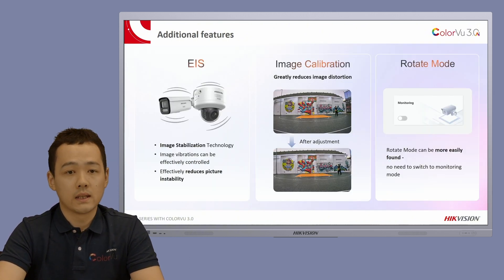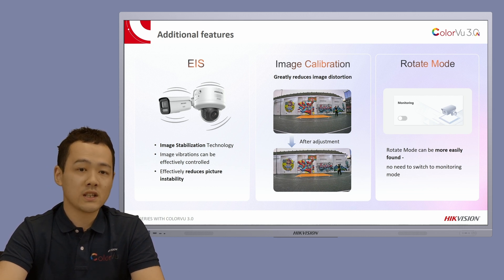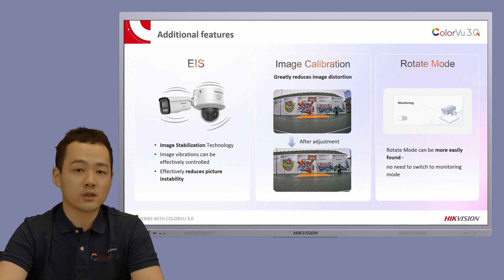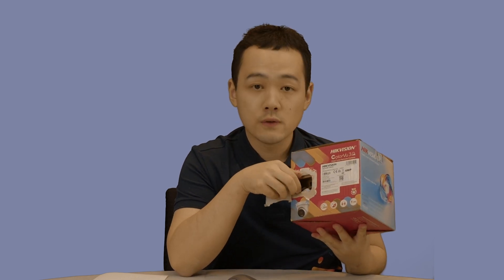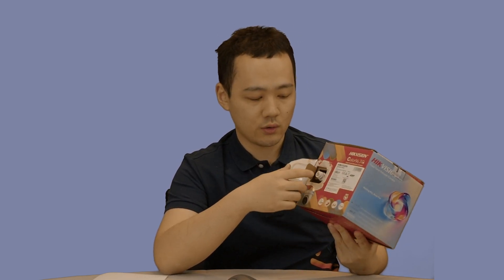Some other advancements include: EIS technology improves image stabilization, image correction helps fix image distortion, and rotate mode is now easier to achieve — no need to switch to monitoring mode. In addition, we've upgraded our packaging for environmental protection. The new Pro Series cameras come with a new eco-friendly packaging design that is also more user-friendly. There is a sticker on the side of the package — peel it off and you can find the RJ45 port just under it, making pre-configuration easier. You don't have to open the box and take it out anymore. Just peel it off, connect it to your PoE switch, and stick it back when you finish.